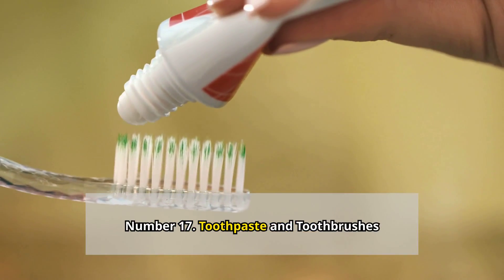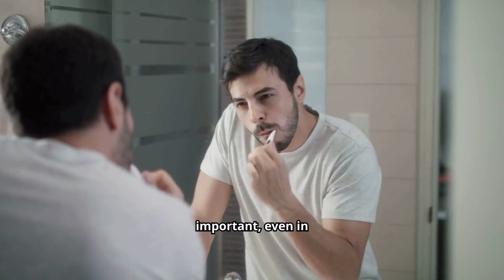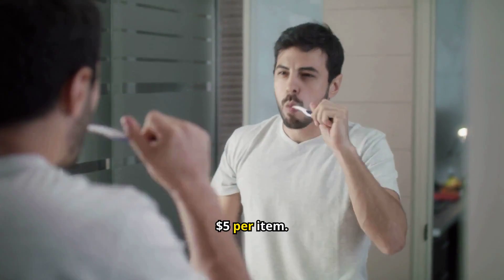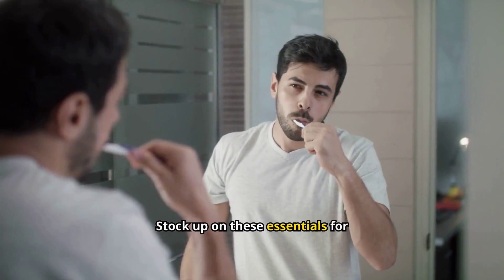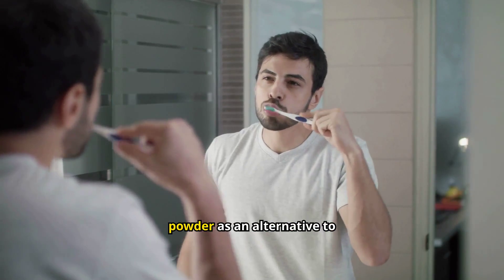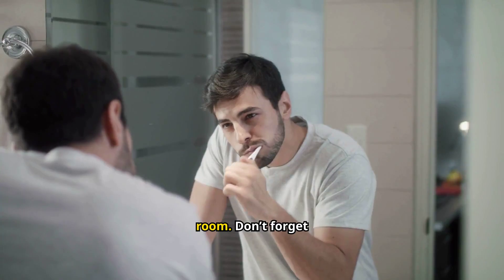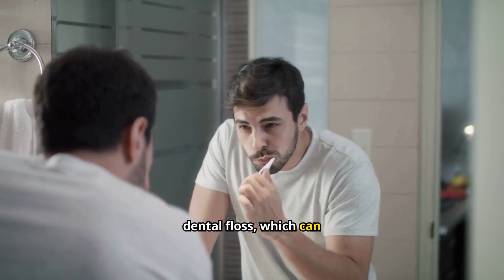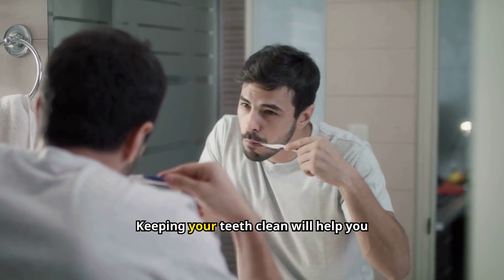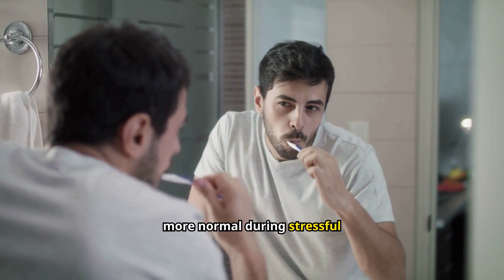Number 17: Toothpaste and toothbrushes. Dental hygiene is important, even in emergencies. Toothpaste and toothbrushes usually cost between $1 to $5 per item. Stock up on these essentials for everyone in your family. You can also consider tooth powder as an alternative to paste — it lasts longer and takes up less room. Don't forget dental floss, which can also be used for other purposes in a pinch, like tying things together. Keeping your teeth clean will help you stay healthy and feel more normal during stressful times.